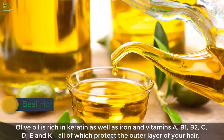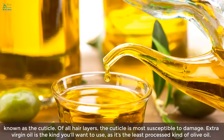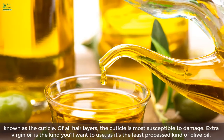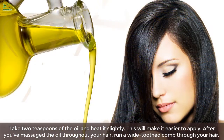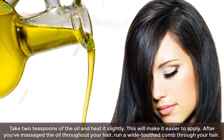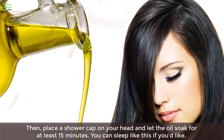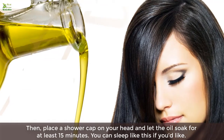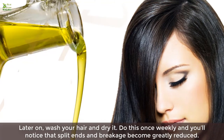One: Olive oil. Olive oil is rich in keratin as well as iron and vitamins A, B1, B2, C, D, E, and K, all of which protect the outer layer of your hair known as the cuticle — the hair layer most susceptible to damage. Use extra virgin olive oil as it's the least processed. Take two teaspoons, heat it slightly, then massage it throughout your hair and run a wide-toothed comb through. Place a shower cap on and let the oil soak for at least 15 minutes. Wash and dry your hair. Do this once weekly and you'll notice split ends and breakage become greatly reduced.